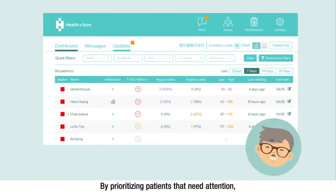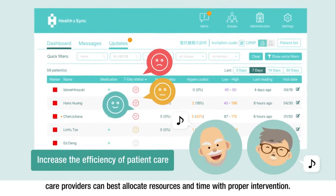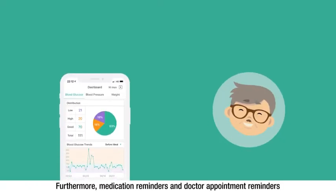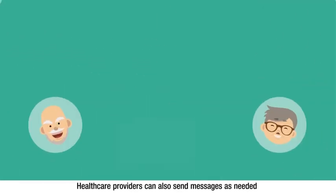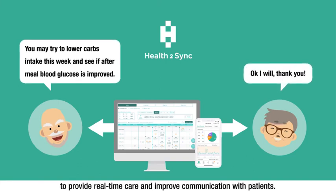By prioritizing patients that need attention, care providers can best allocate resources and time with proper intervention. Furthermore, medication reminders and doctor appointment reminders can be configured and automatically sent to patients, improving adherence. Healthcare providers can also send messages as needed to provide real-time care and improve communication with patients.